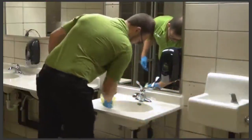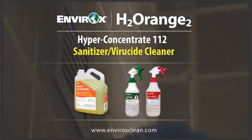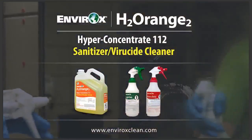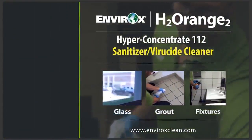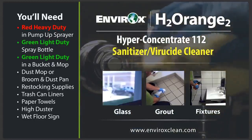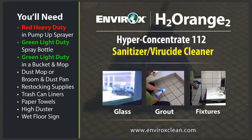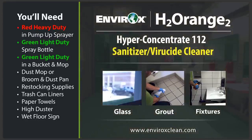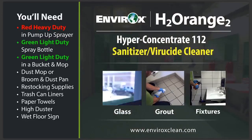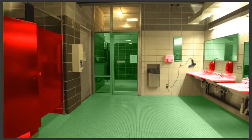Proper restroom cleaning eliminates the source of odors and restores your restrooms to their cleanest state. Today we'll learn how to clean a restroom with H2 Orange 2 Hyper Concentrate 112. This product cleans everything in your restrooms from glass to grout to fixtures. You'll need a pump-up sprayer filled with red heavy duty, green light duty spray bottle, green light duty in a bucket and mop, dust mop or broom and dustpan, restocking supplies, trash can liners, paper towel or microfiber towels, high duster, and wet floor sign. We'll use red heavy duty on all fixtures and heavy touch points, and green light duty on all glass and stainless steel.